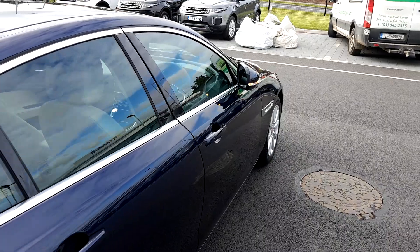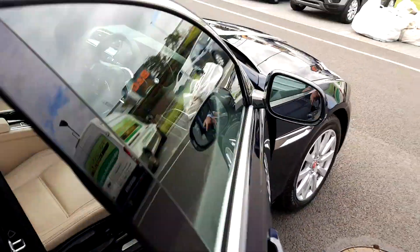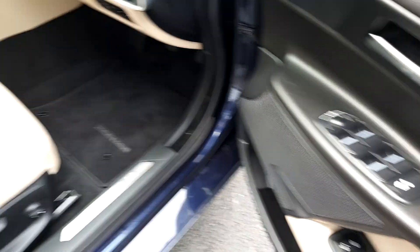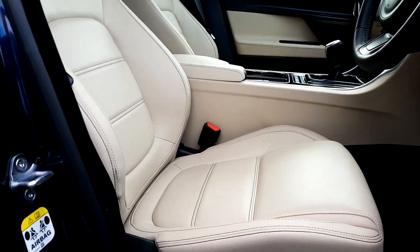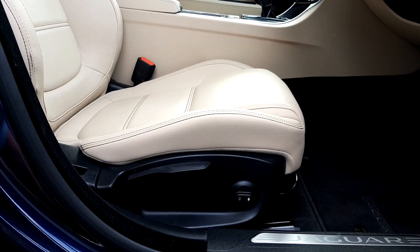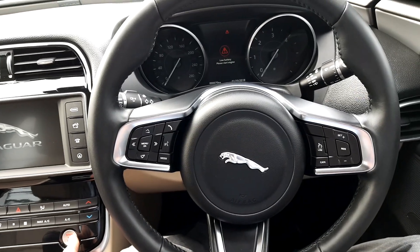Come right into the front — we have para-fold electric mirrors, front and rear electric windows, latte full leather interior and partial electric seats. Taking a seat, we have a full leather multi-function steering wheel.